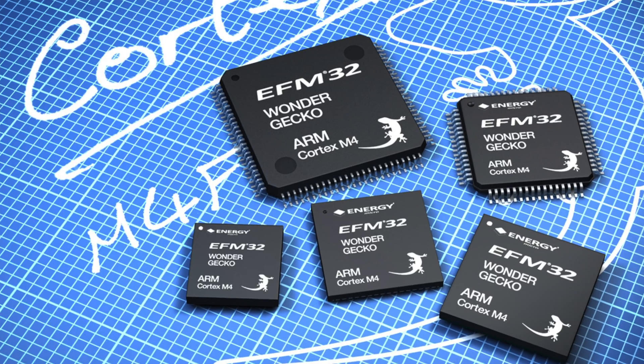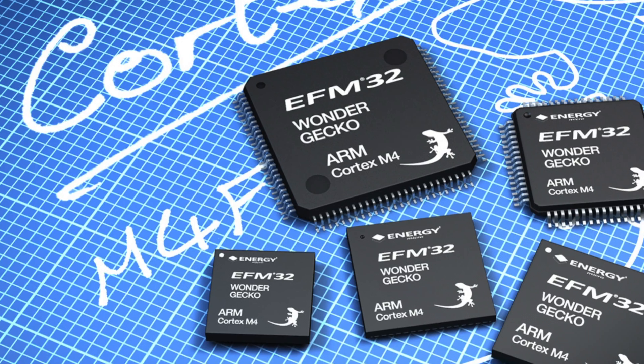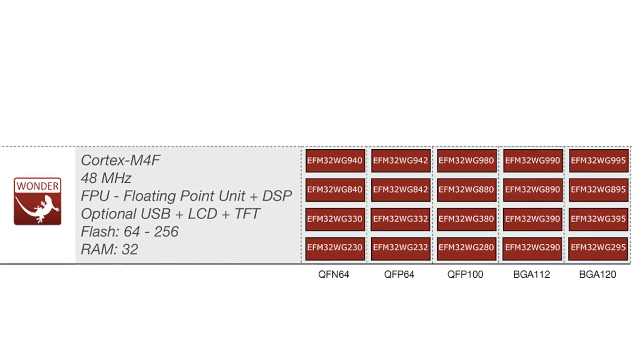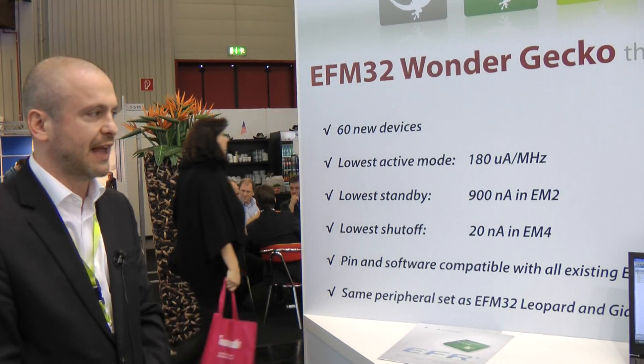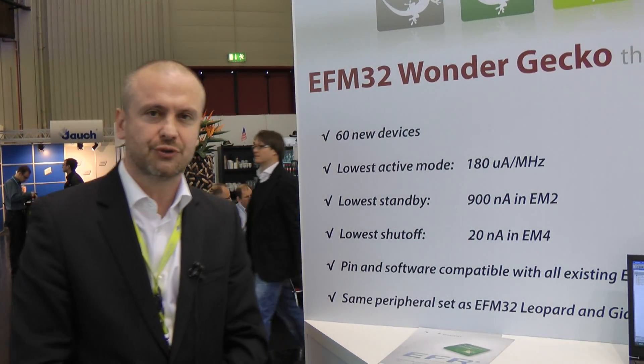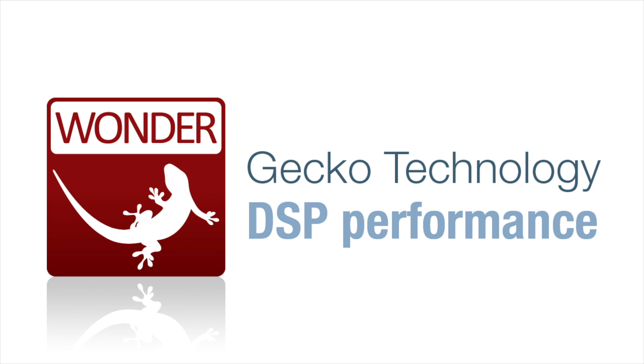Energy Micro announced today the addition of 60 Wonder Geckos. These are M4F-based microcontrollers without making compromise on current consumption. Numbers are active mode 180 microamp per megahertz, and in standby sleep modes we're having 900 nanoamp in energy mode two where the real-time clock is running and full retention of the registers and RAM.